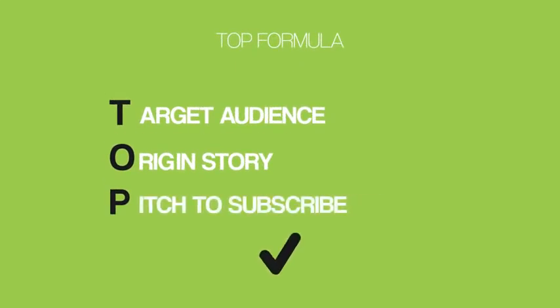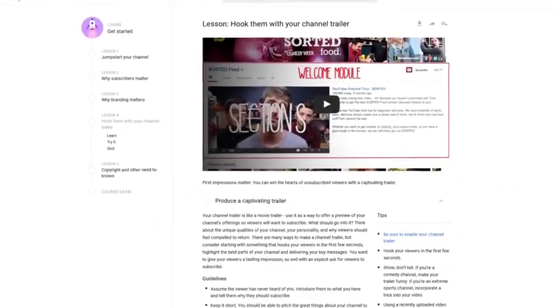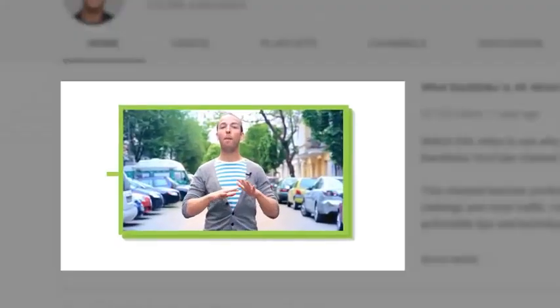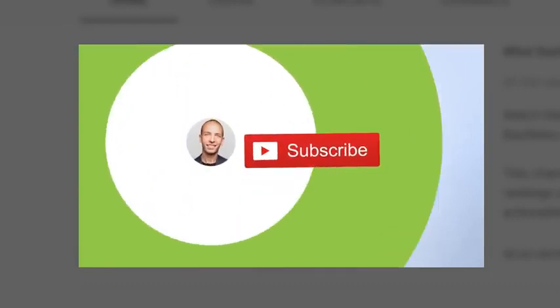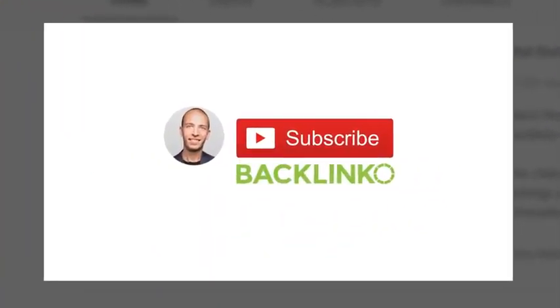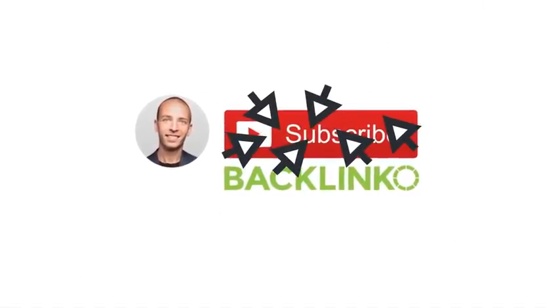Finally, cap your trailer off with a pitch to subscribe. At this point, the person watching is close to subscribing — they just need a little push. Don't be afraid to ask people to subscribe. In fact, YouTube recommends ending your trailer with an explicit call to action. For example, at the end of my trailer I say: 'make sure to subscribe so you don't miss out on all of the actionable SEO techniques I'm about to share with you.' As a pro tip, add a five to ten second end screen that displays a prominent subscribe button — I've found that helps convert even more viewers into subscribers.